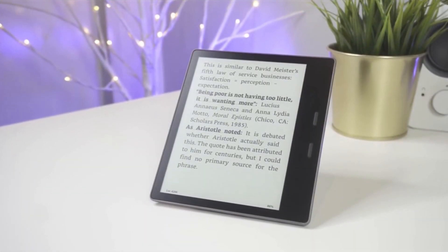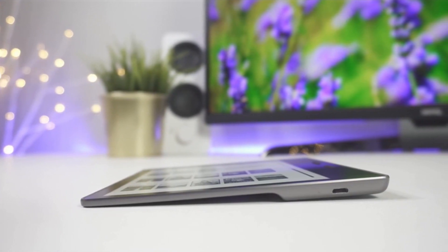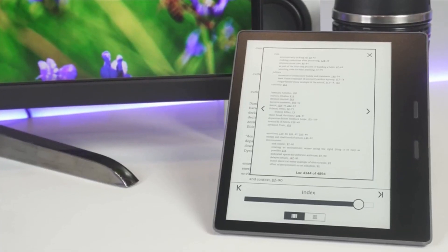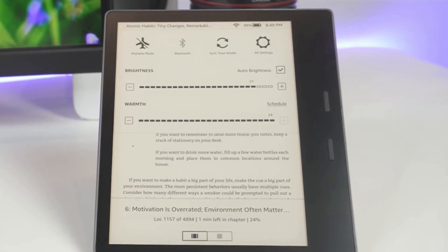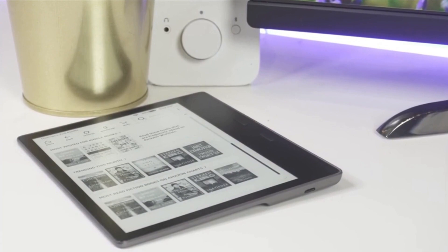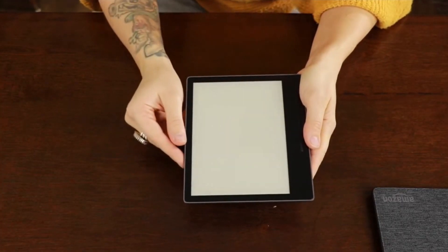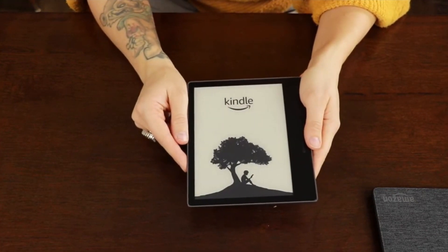To sum it up, the Oasis is one of the best e-readers available on the market. It has all of the Kindle's traditional best features, a lightweight device made thoroughly for reading, an eye-friendly glare-free screen, and space for thousands upon thousands of books. It's the e-reader that comes with all the bells and whistles if the premium price isn't a concern for you.